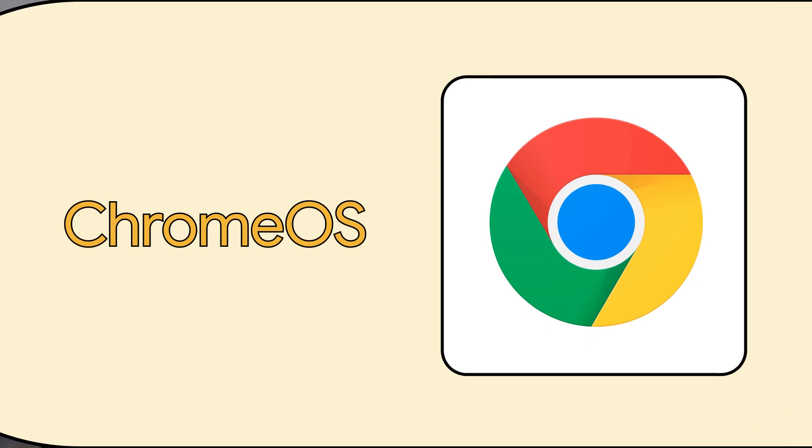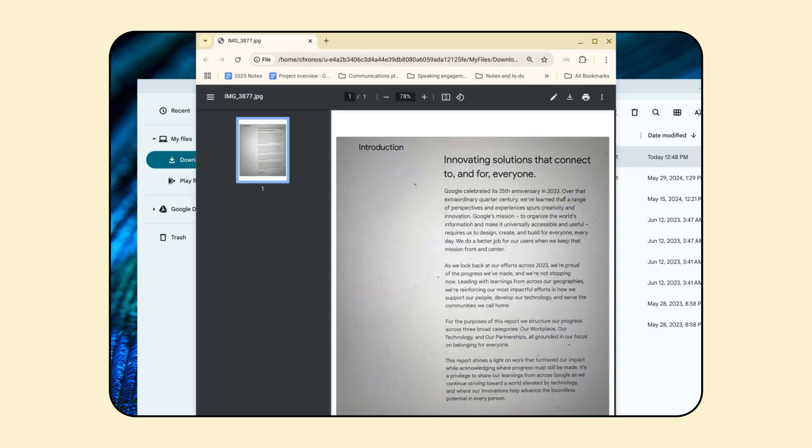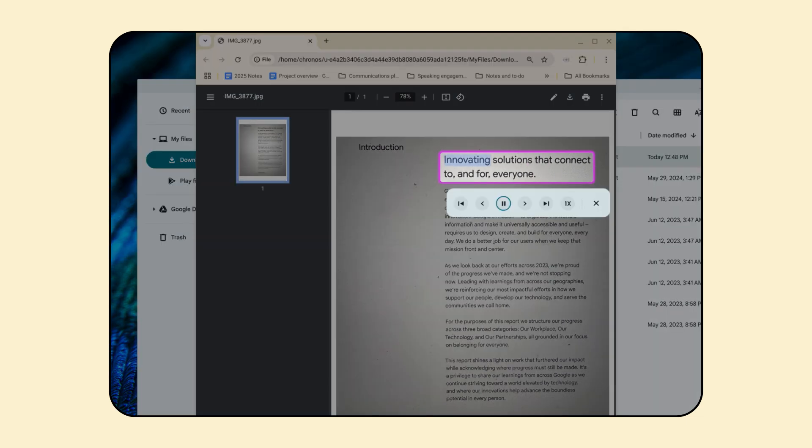Moving on to Chrome OS, there's an exciting update for Select to Speak, the feature that enables you to select certain text or parts of the screen to be spoken aloud. This feature now includes AI-powered optical character recognition, or OCR, which enables text to be spoken in Chrome PDF viewer on documents that were previously inaccessible, like scanned PDFs — innovating solutions that connect to and for everyone.